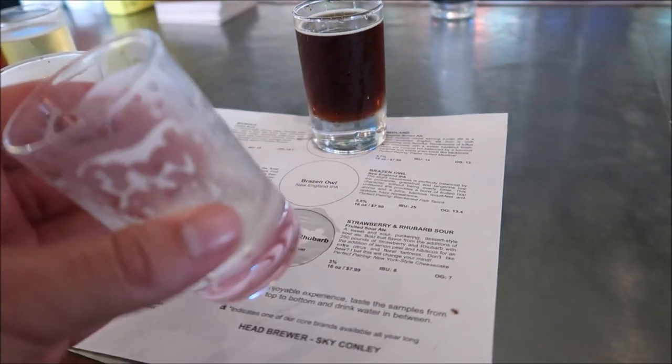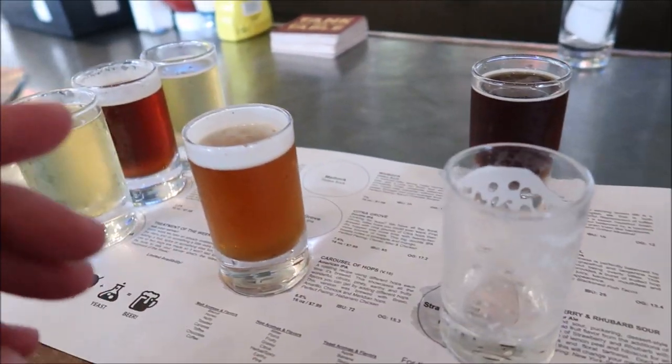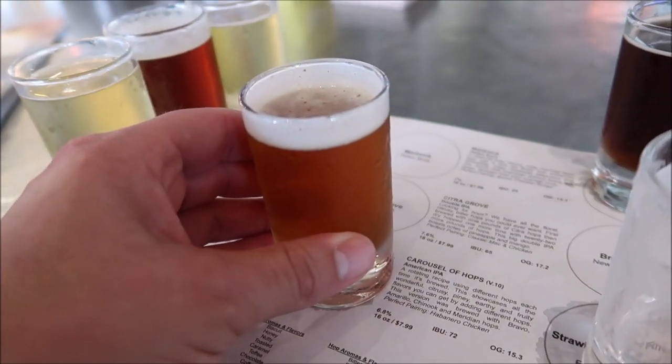Since we went with something a little sweeter, I might as well hop over to something a little hoppy — the Carousel of Hops. Ooh, it's very hoppy.